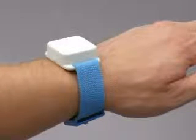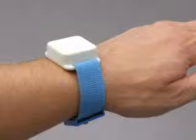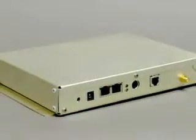The tag has a battery life of four years at a 1 Hz update rate, and can be worn on a wristband, on a person's ID badge, or attached to equipment or assets.